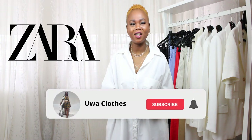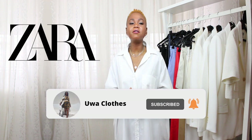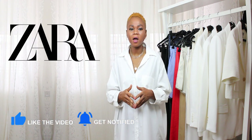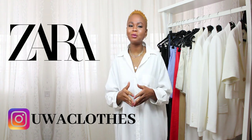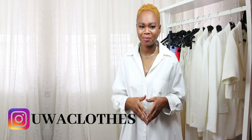Hi guys, welcome back to my channel. In this video, I will be sharing five different types of white blazer for summer. We all know that a white blazer is a capsule wardrobe essential. Continue watching, don't forget to give me a thumbs up and subscribe to my channel so that you won't miss any video from me. You are very welcome.